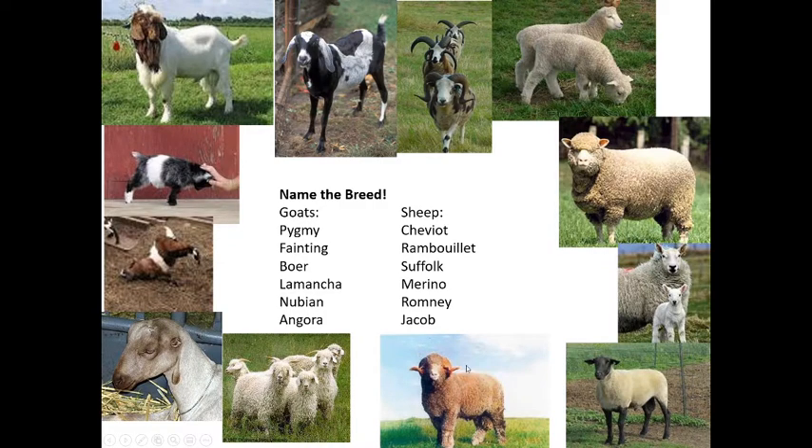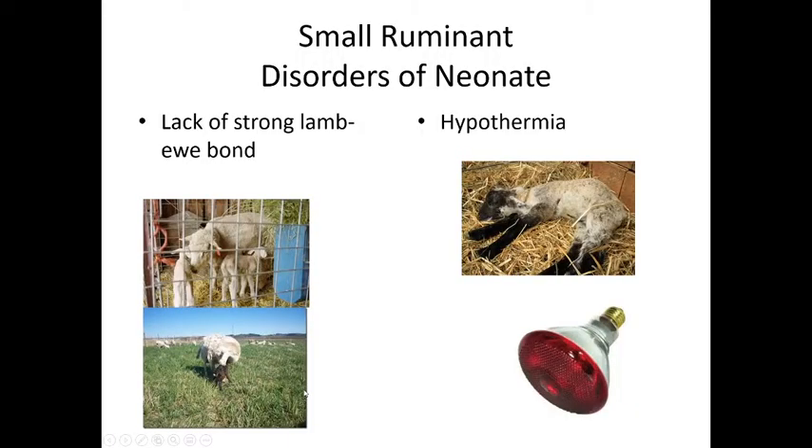The Merino sheep is used for wool — you may have heard of Merino wool, which is very soft. Each breed's wool has different attributes: some are softer, some more water repellent, depending on what you're looking for. Sheep and goats are lumped together as small ruminants because they're very similar in how we treat them for diseases. They are ruminants with four stomachs, just like cows, only smaller.